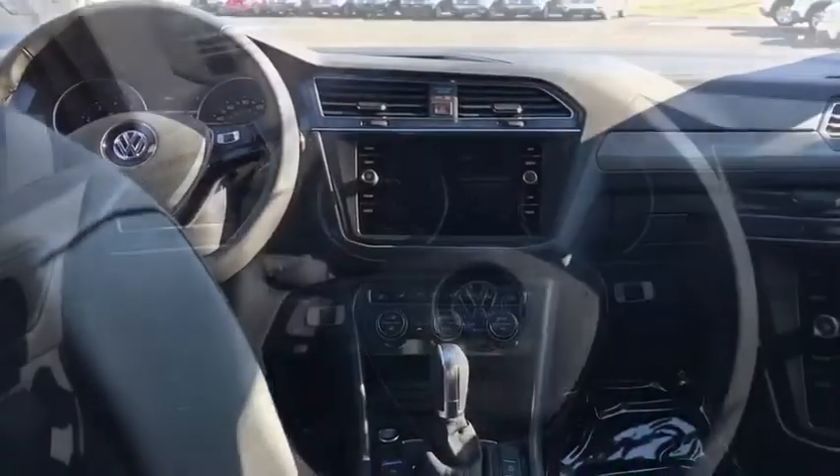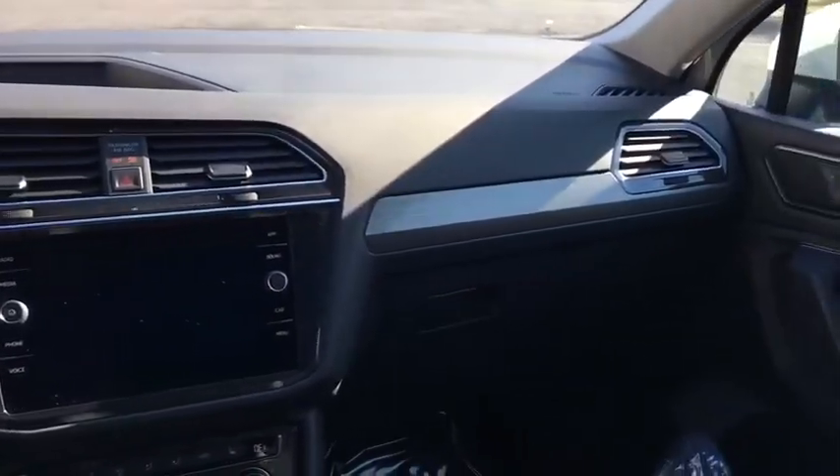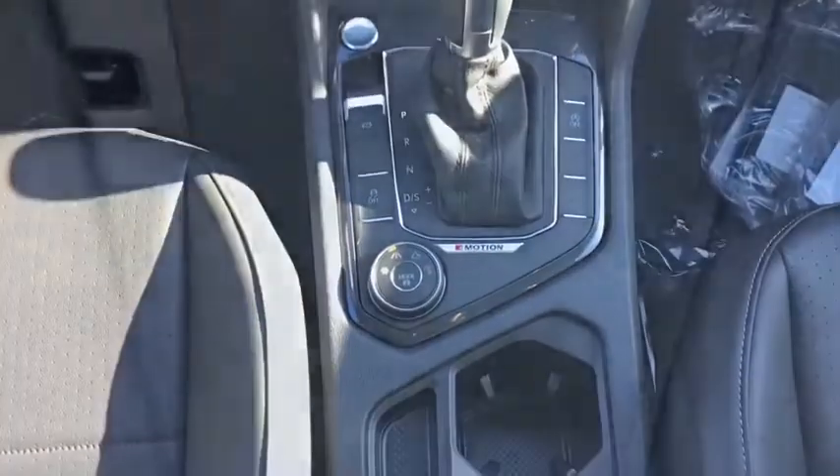Leather-wrapped steering wheel, adjustable steering wheel, power steering, keyless start, floor mats, cruise control, four-wheel disc brakes, aluminum wheels, AM FM stereo radio, rear defrost, climate control.